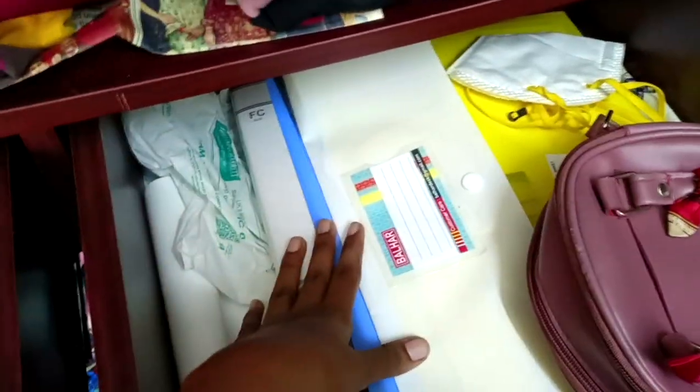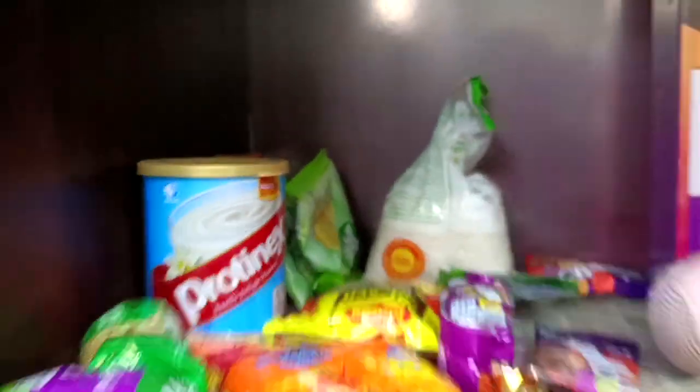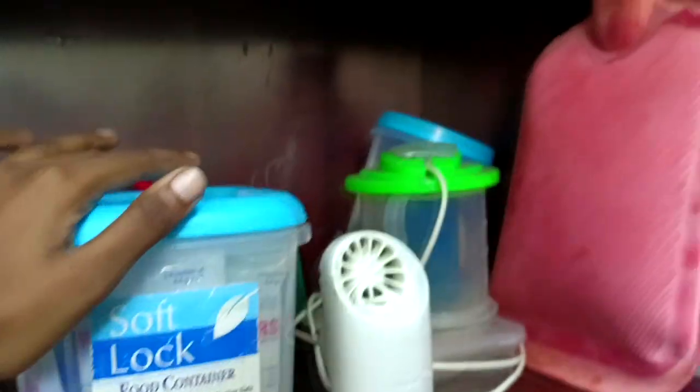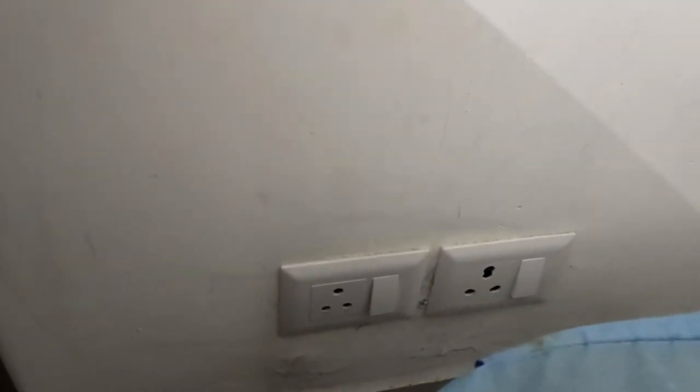I put my files, accessories, snacks, hair dryer, and a lot of medicines here. The most important things are my hot pack, my steamer, and my utensils. These are the most unused things in my room — I just dump them below. This is my laundry bag, and there are two charging points in my room plus another plug point for my iron box.